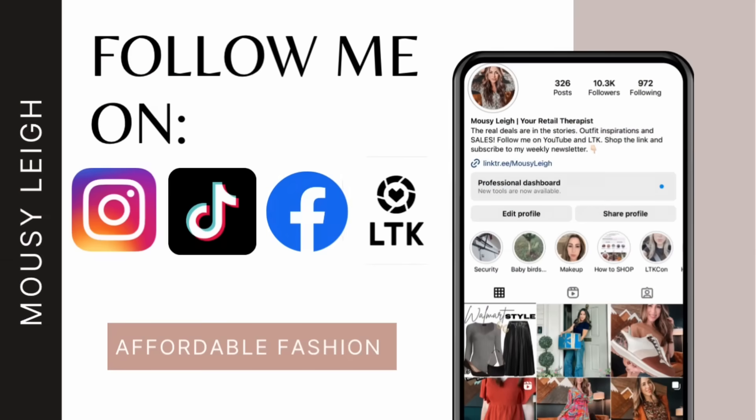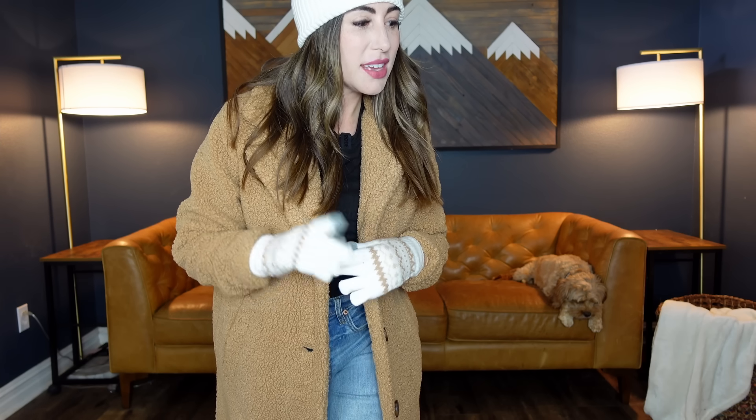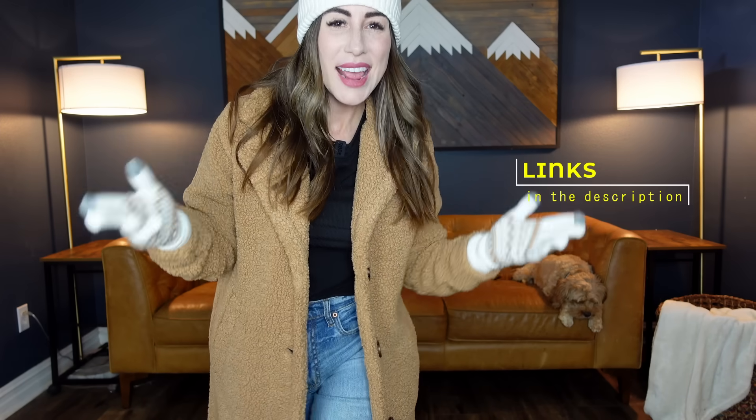Hey y'all, it's your friend Malceely. On this channel, I shop and style for you so you can spend your time doing more important things. Today I've got a Walmart haul — a bunch of new releases, winter stuff, fall stuff, some really good stuff you're not going to want to miss. All very affordable. I think everything on this list is from the Time and True brand, so if you're a fan, stay tuned.